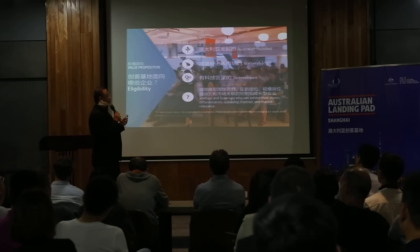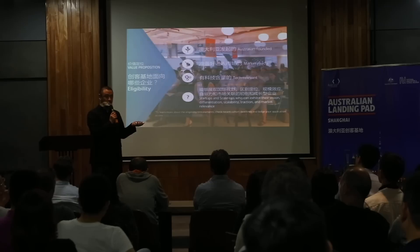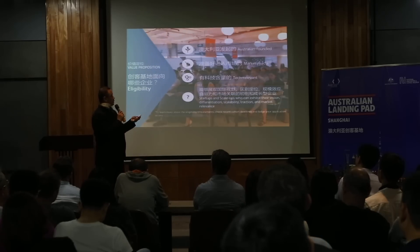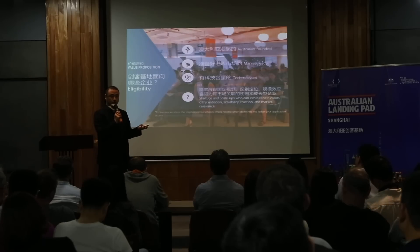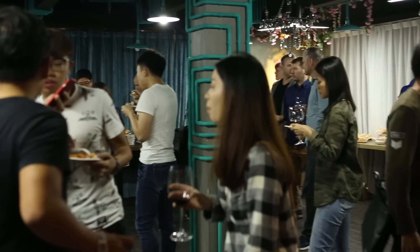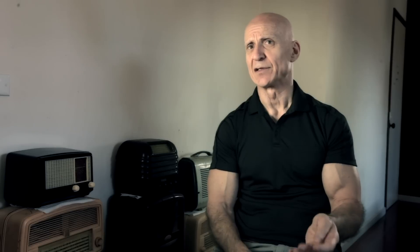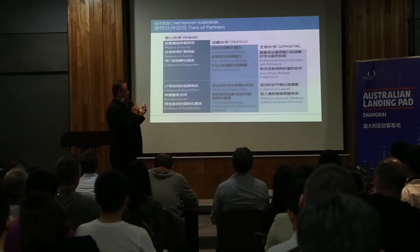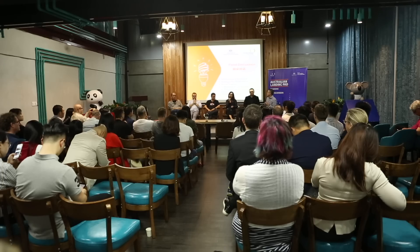The landing pads are for Australian-founded, market-ready, tech-relevant startups and scale-ups. Market-ready is the main hurdle — we want startups coming to China to be ready and prepared, with something to offer the market. The Australian government's trying to encourage exploration of that avenue. The Austrade event started with a presentation, then had a panel of experts — professors of design, one of the co-founders of Hacks accelerator. It did highlight potential language issues, but it was heartening to see that there is stuff happening to help connect startups with China.